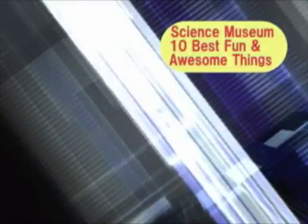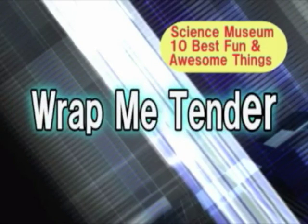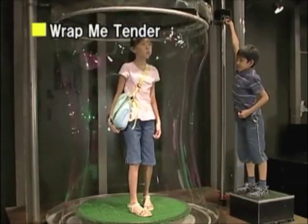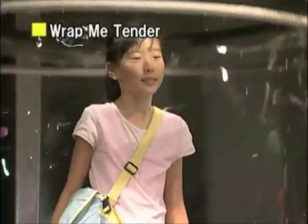Packed full of fun is number 6, Wrap Me Tender! A gigantic soap bubble! This is an item that's really popular among both adults and children. No question about it — it's great!